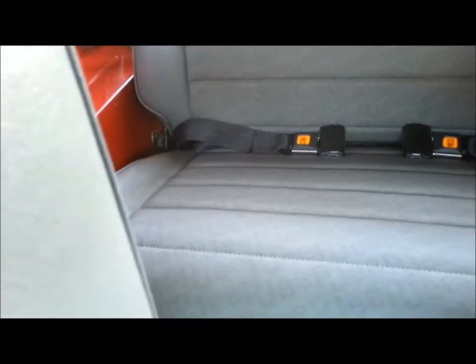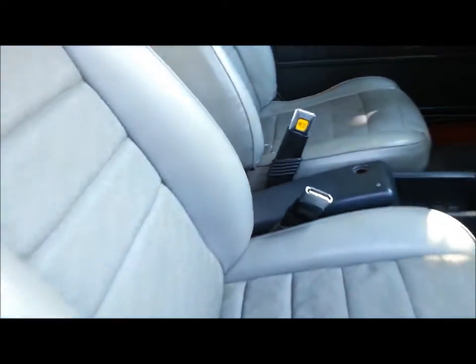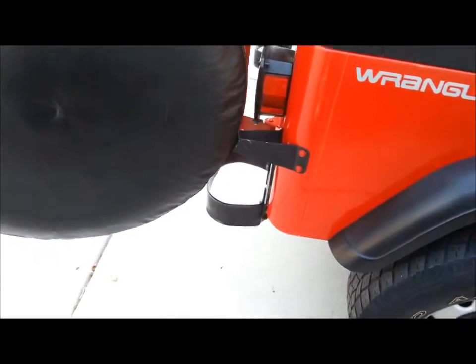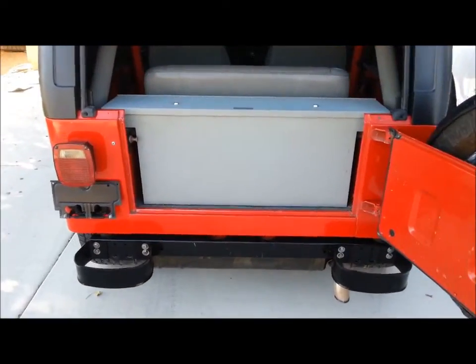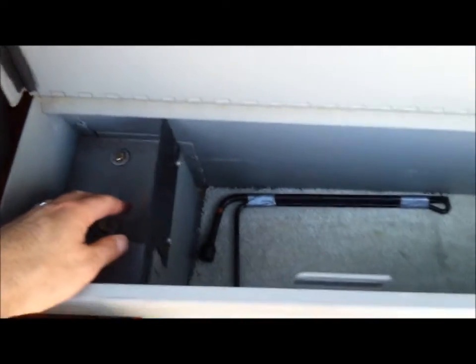It does have both visors and they work. Fold and tumble rear seat — all very good, no rips, no tears, no stains. Seat belts work and all the glides on the seats work. Tinted windows in the hard top. Factory spare tire. Does come with the Tuffy lock box. Storage tray here is carpeted — carpet does come out. It does lock and I do have the key.